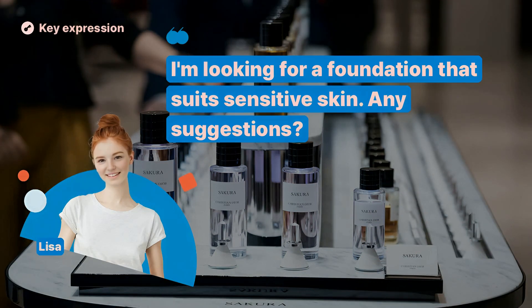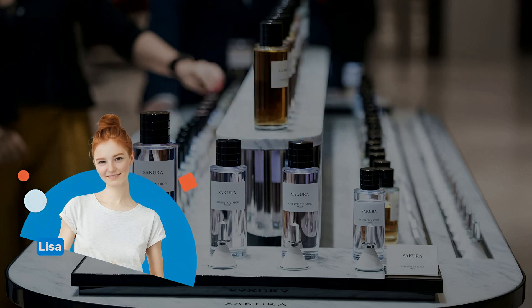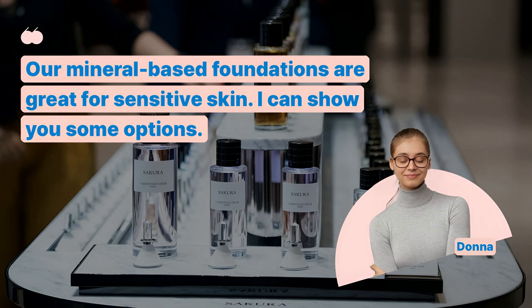I'm looking for a foundation that suits sensitive skin. Any suggestions? Our mineral-based foundations are great for sensitive skin. I can show you some options.